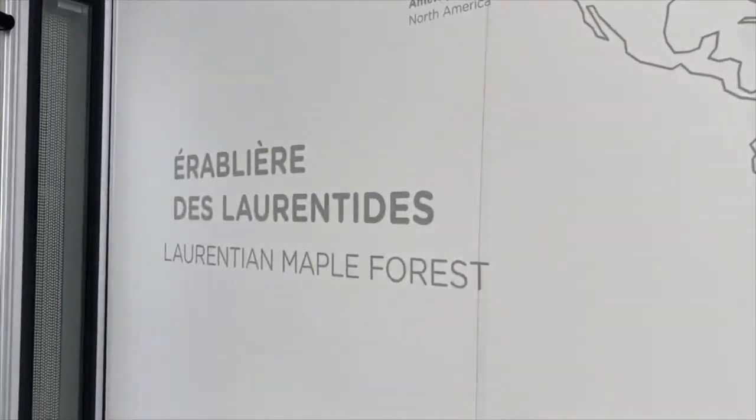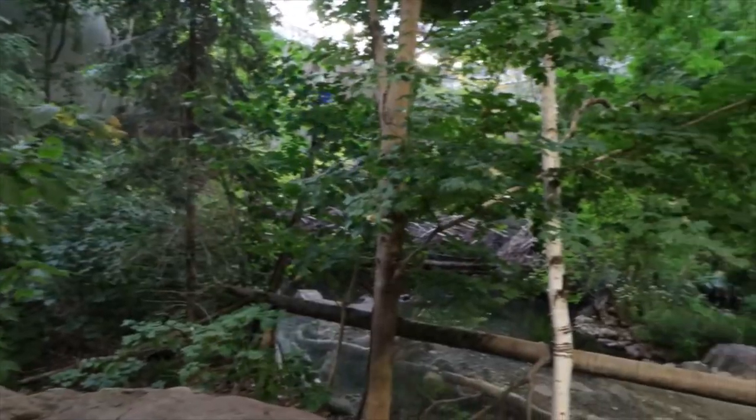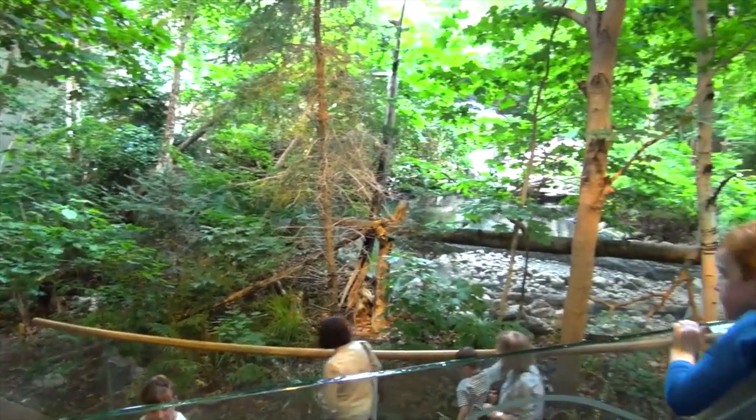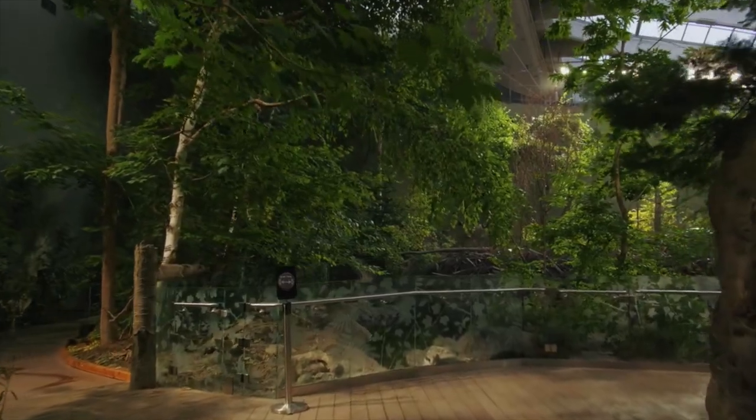Moving right along into a maple forest. Much cooler in here. We're going into the maple forest now — it feels so much cooler, everyone's putting their jackets back on. Quebec is known for their Laurentian mountain. You're in the Laurentian forest.